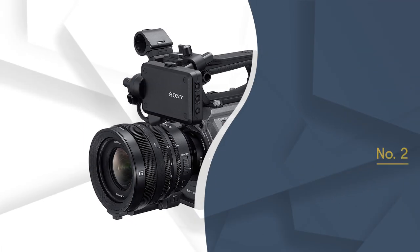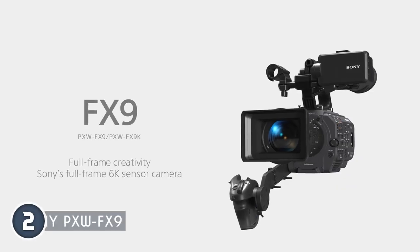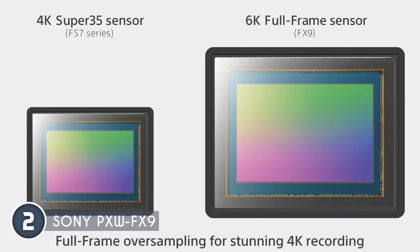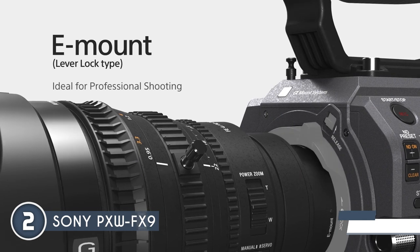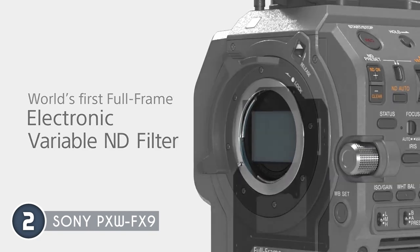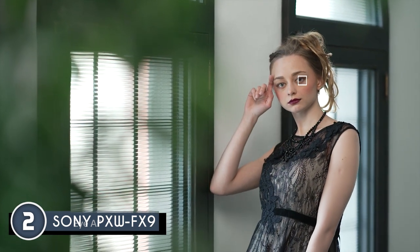The second Netflix-approved cinema camera on our list is the Sony PXW-FX9, which has been awarded a four-badge rating. Welcome to a new era of cinematic excellence — the Sony PXW-FX9 awaits, ready to unleash your creative vision. This camera boasts a 6K full-frame Exmor R CMOS sensor, which delivers stunning image quality with excellent dynamic range and low-light performance. It can capture rich colors, deep blacks, and fine details, making it top-notch for professional filmmakers and cinematographers. One of the standout features of the PXW-FX9 is its versatility. It supports multiple recording formats including 4K, UHD, and HD, and provides a variety of frame rates to suit different creative needs. It offers both S35mm and full-frame shooting modes, allowing filmmakers to adapt to various lenses and shooting styles.